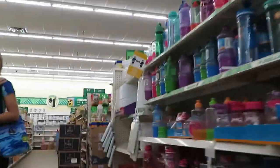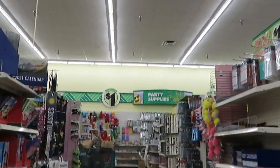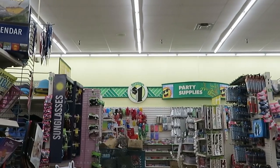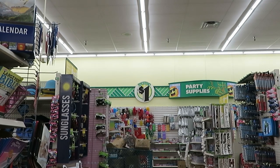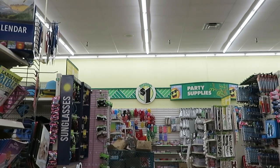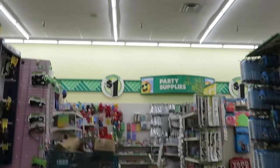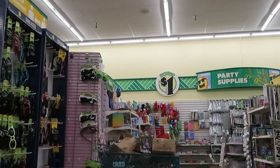I'm looking for plastic spoons. Let's go see what we got. Okay, I found some stick spoons.